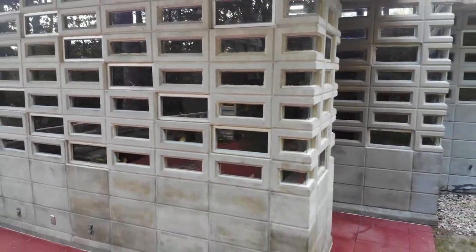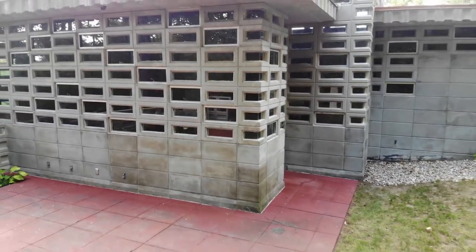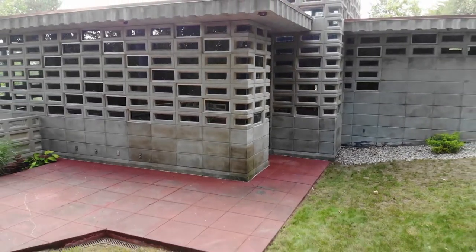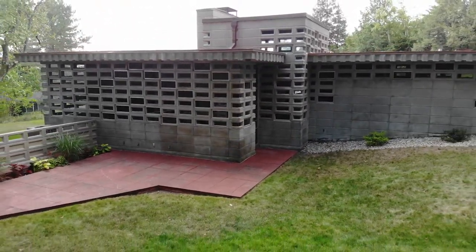This brings us to the Kalils, because apparently when they got the drawings from Wright, they were a little bit surprised but very intrigued. Let's go take a look at the Zimmerman house, our other Frank Lloyd Wright house — the one that inspired the Kalils to contact Frank Lloyd Wright and design their home.